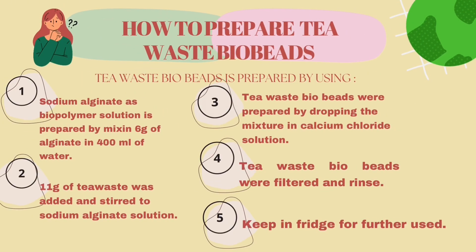T-Waste Bio Beats is prepared by using sodium alginate as biopolymer solution by dissolving 6 grams of alginate in 400 ml of water. Step 2: 11 grams of T-Waste was added and stirred into the sodium alginate solution. Step 3: T-Waste Bio Beats were prepared by dropping the mixture into calcium chloride solution. Step 4: T-Waste Bio Beats were filtered and rinsed. Step 5: Keep in the fridge for further use.